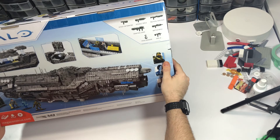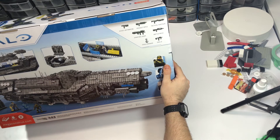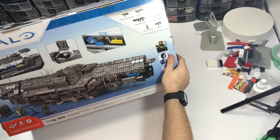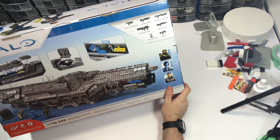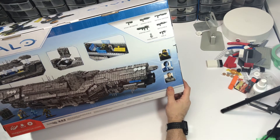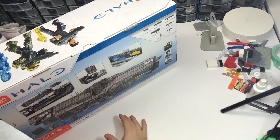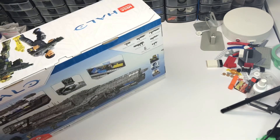I don't know if this Master Chief is unique to the set — I'm sure someone can let me know, preferably on my Facebook, but you can also let me know on YouTube when I upload this. This is a slick set. I've definitely got to get myself a Forward Unto Dawn. As much as I don't want to pay those rates, it would be really nice to have both ships.